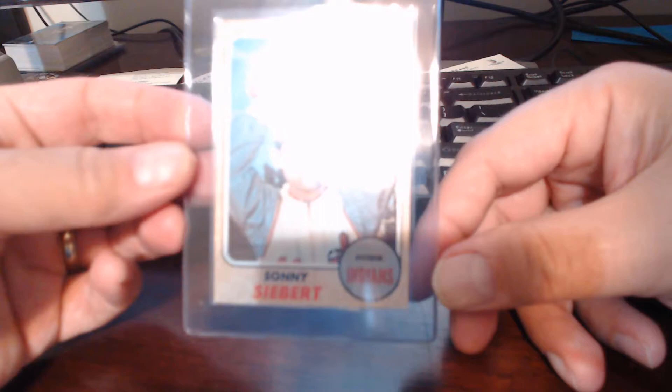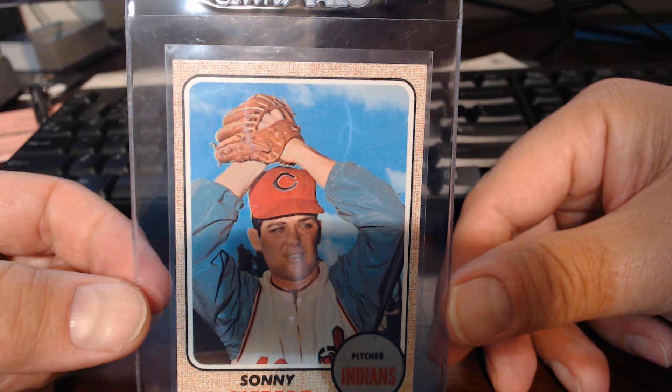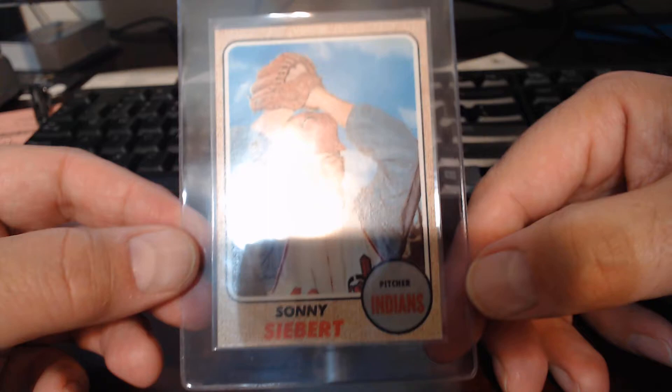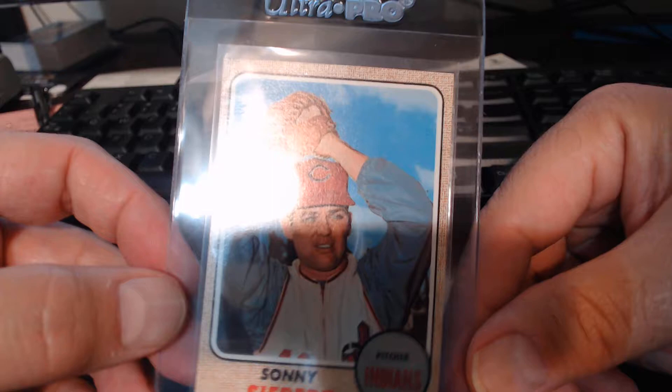The other one from that break - oh, this guy. This was the 68 - Sonny Siebert, I think his name is. So it's a common, but again, super clean, and this one's much better centered. I mean, there is not much wrong with this at all, maybe slightly top to bottom. I might send this one in as well, because you never know how many people might be looking for this type of card in a high grade. I do see a little print mark right above where it says 'picture,' but other than that, the sheen on that card and the corners are just awesome.